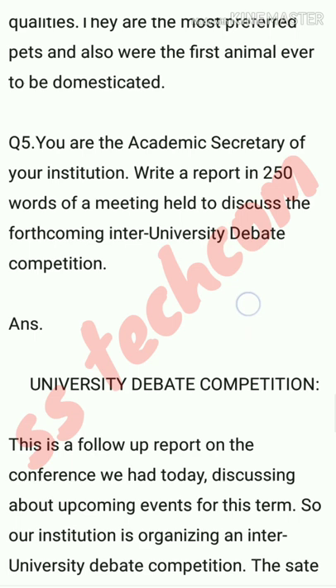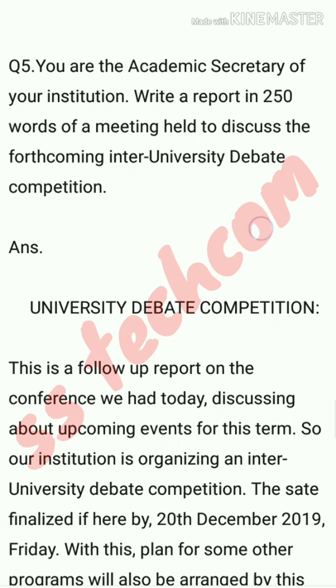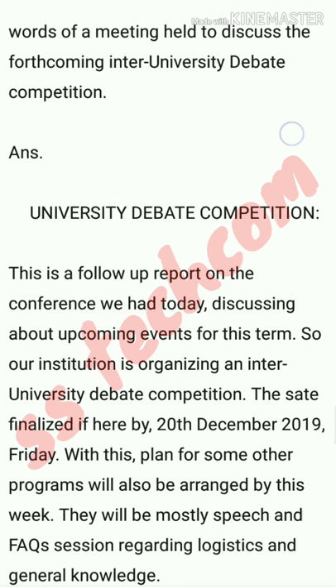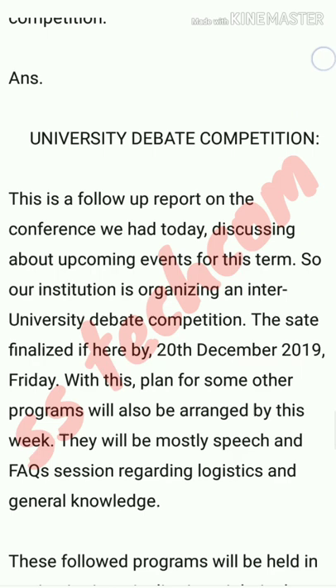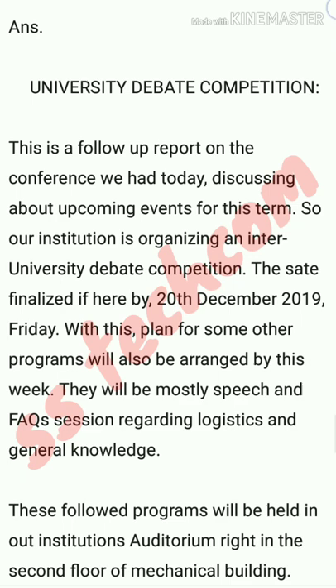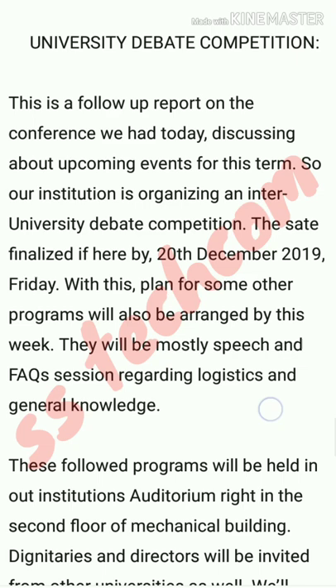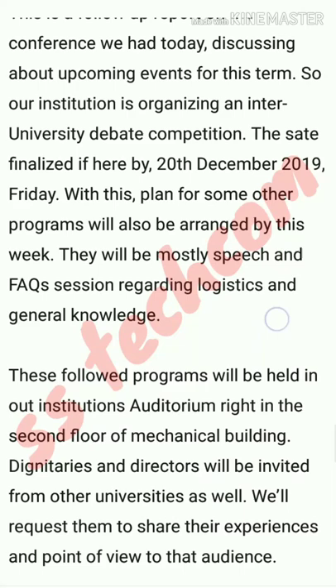This is a follow-up report on the conference held today, discussing upcoming events for this term. Our institution is organizing an inter-university debate competition. The date finalized is 28th December 2019, a Friday. With this, plans for some other programs will also be arranged. There will be speeches and a FAQ session regarding logistics and general knowledge. These programs will be held in our institution's auditorium on the second floor of the mechanical building.